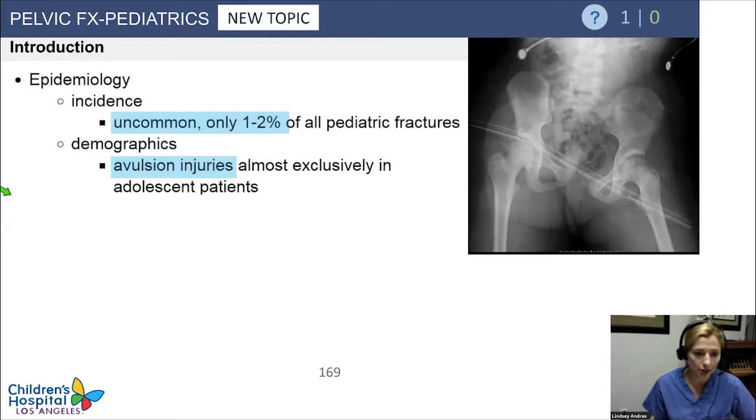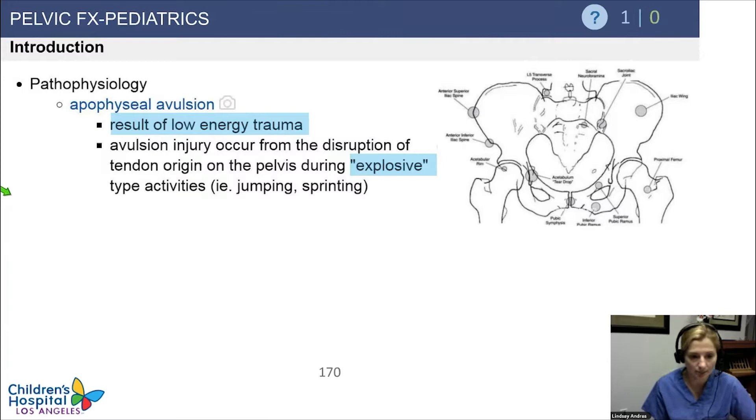The things that you see probably much more commonly than traumatic pelvic fractures are avulsion injuries, and these are usually in active adolescents. The avulsion injuries are the result of low energy trauma. They're usually doing some sort of explosive activity during a sport, and this is a very highly tested image. You want to know what inserts on each of those points because it will come up both in real life and also on tests.